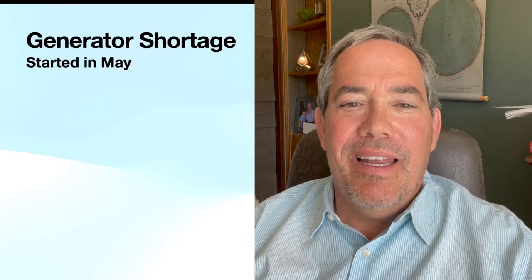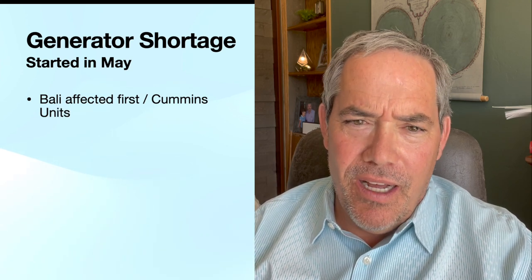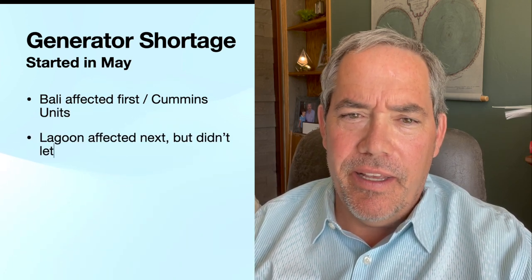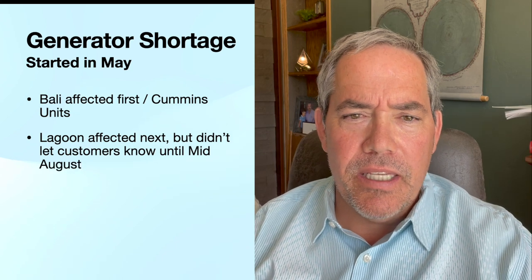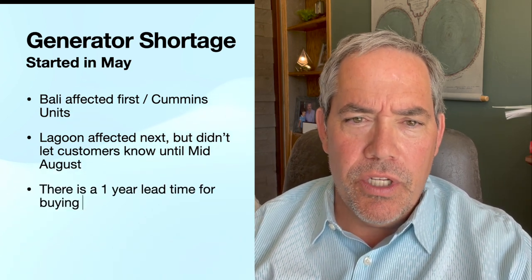I was not happy. At first I thought, wow, this is really foul play. Navigar must have known. It turns out Lagoon knew, but Navigar did not. And that was really reassuring because I really liked my partners at Navigar. I'm glad to see that was not their fault at all — really just a company they work with not doing their job of keeping people in the know.